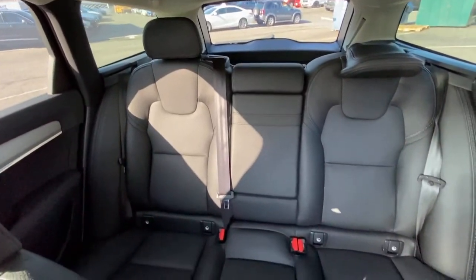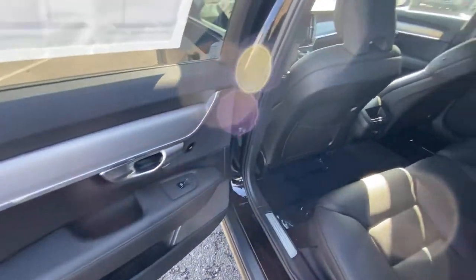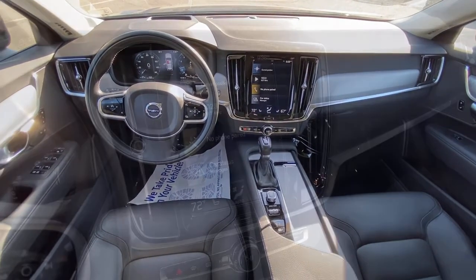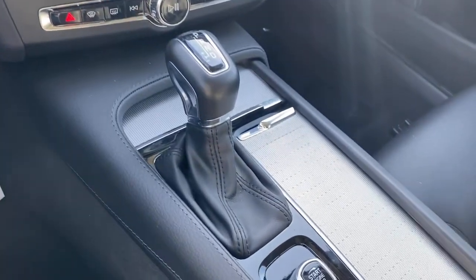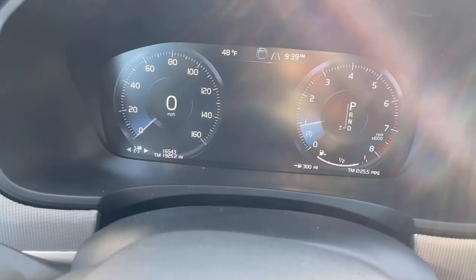Smooth sporty style was never so smart. See for yourself when you take a test drive. Our professional staff looks forward to giving you excellent service. Thank you so much for joining us.